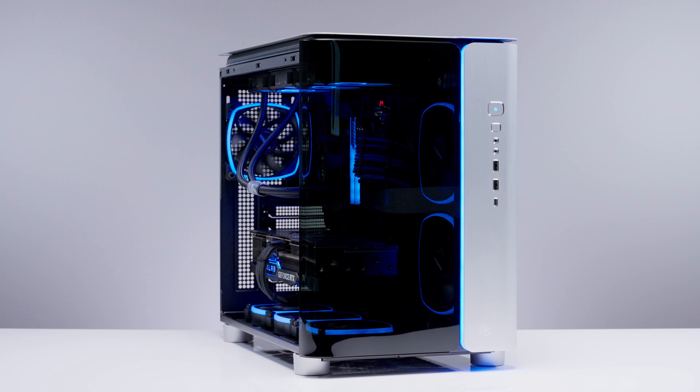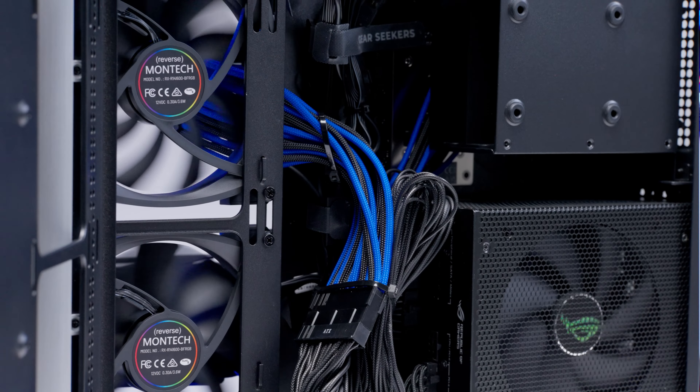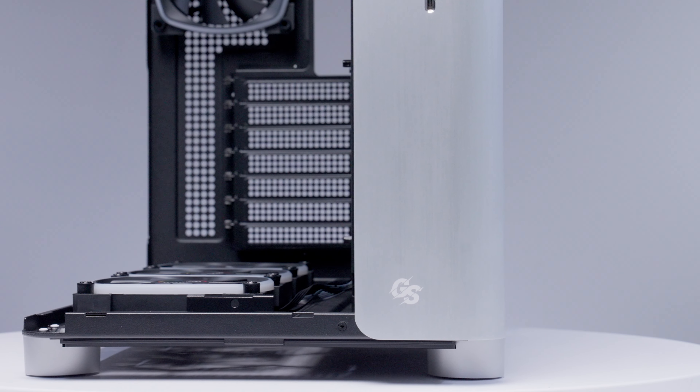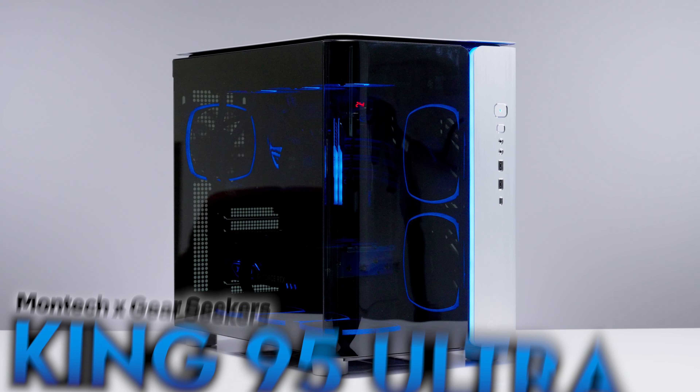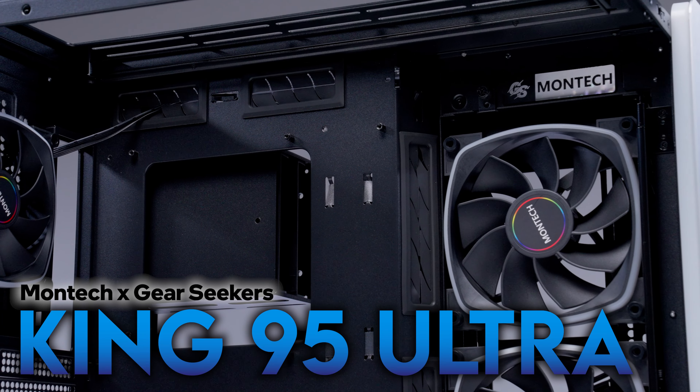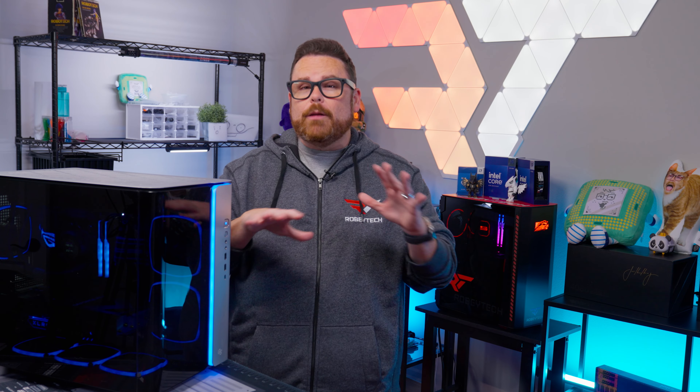This case is stylish, it's efficient, it's easy to build in, and it has a logo that I for sure have not seen on a PC case before. This is the King 95 Ultra. It's a collaboration between Montech and the Gear Seekers, and we're going to learn all about it right here, right now on Robitech.